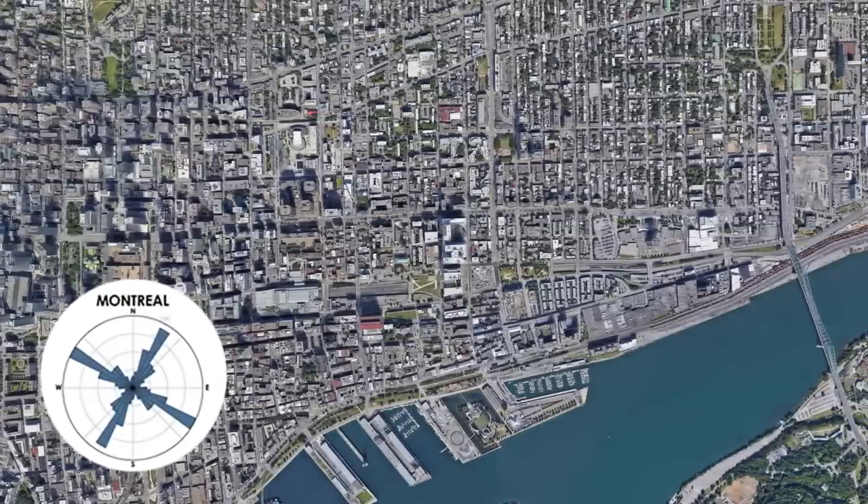Barcelona, Toronto, Manhattan, Montreal — these are all cities that have a grid design but on unusual angles.